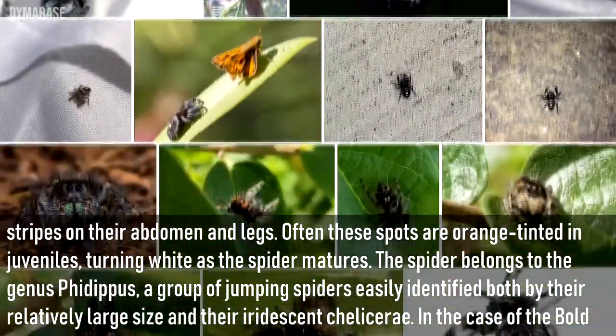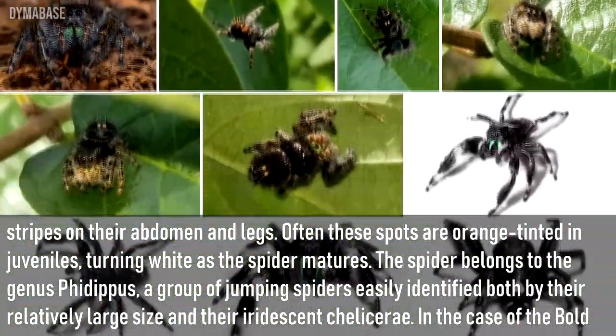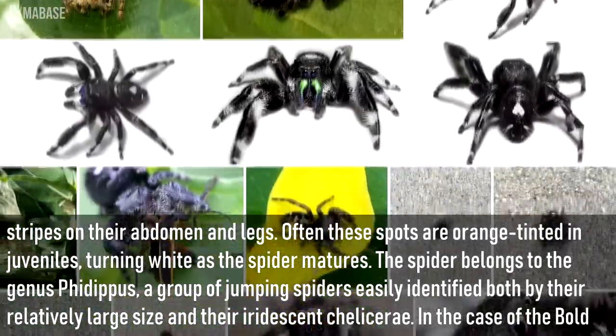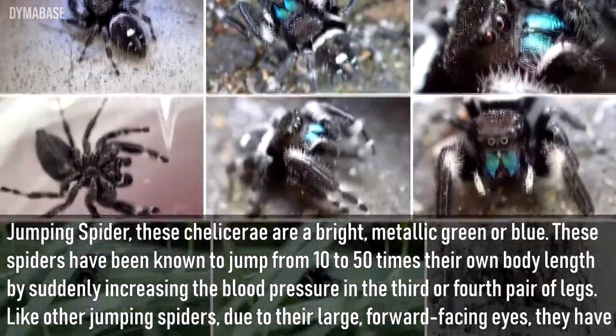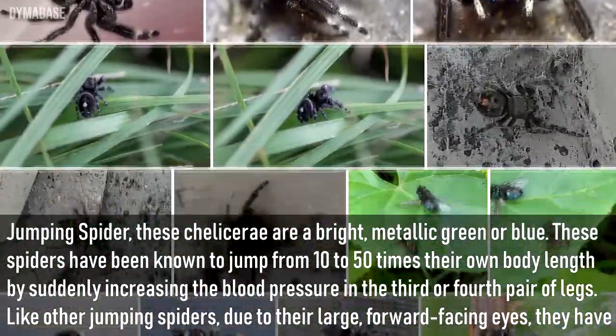The spider belongs to the genus Phidippus, a group of jumping spiders easily identified both by their relatively large size and their iridescent chelicerae. In the case of the Bowl Jumping Spider, these chelicerae are a bright metallic green or blue.